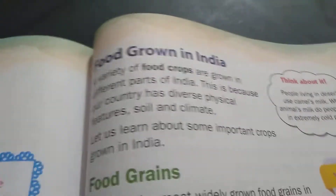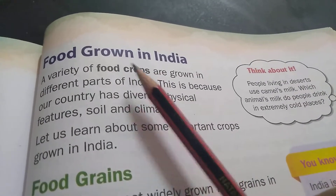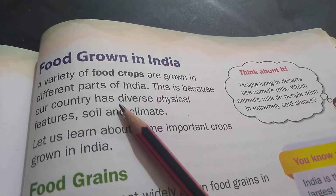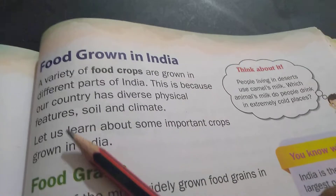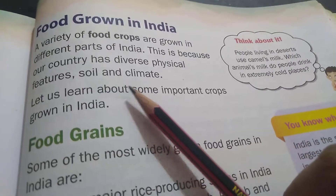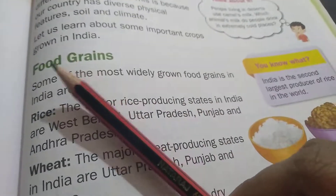Let us learn about the food grown in India. A variety of food crops — F-O-O-D C-R-O-P-S — are grown in different parts of India. This is because our country has diverse — D-I-V-E-R-S-E — features, soil — S-O-I-L — and climate — C-L-I-M-A-T-E. Let us learn about some important crops grown in India. Food grains.